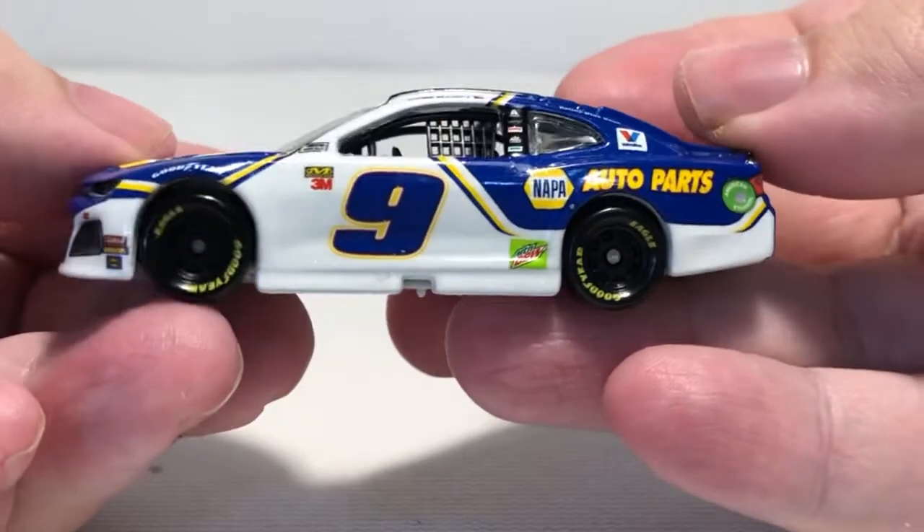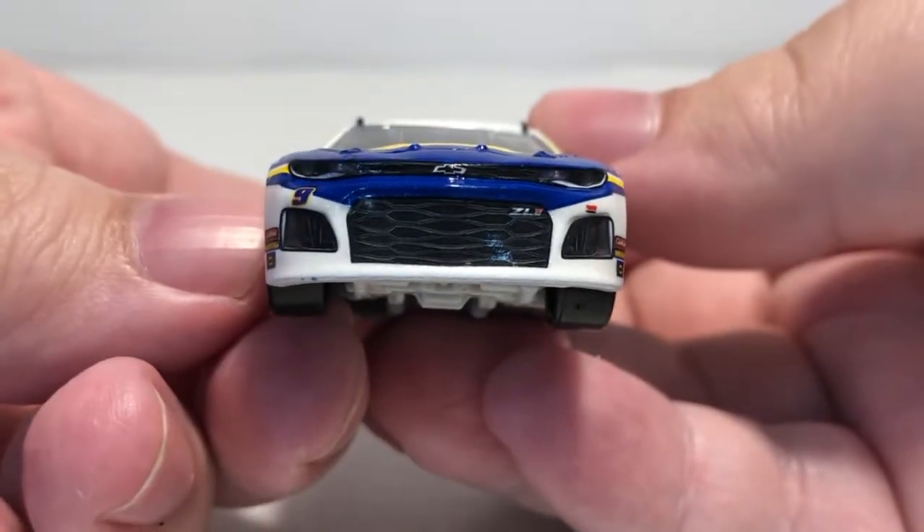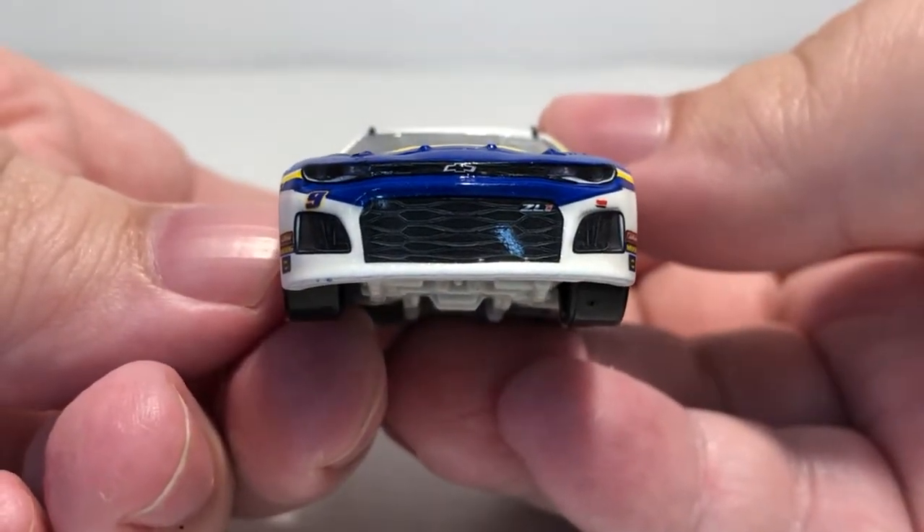That is the packaging. Now let's take a closer look at the Chase Elliott 2019 Nappa Camaro. If you'd like to add this car to your collection, I'll post links in the description box below. It's a nice looking diecast, and if you're a Chase Elliott fan I highly recommend picking it up, because Lionel Racing fixed the glitter problem in the paint. It's a great looking diecast, so let's start off on the front.